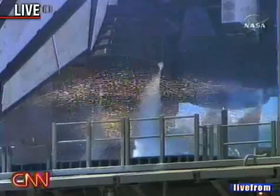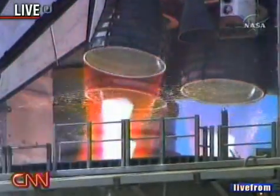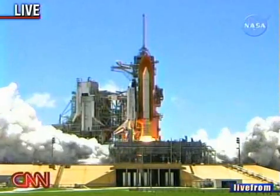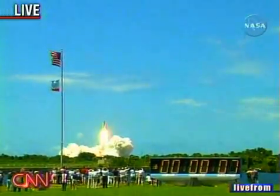7, 10, 9, 8, 7, 6, 8 — the main engine start — 2, 1: booster ignition and liftoff of the Space Shuttle Discovery returning to the Space Station, paving the way for future missions.